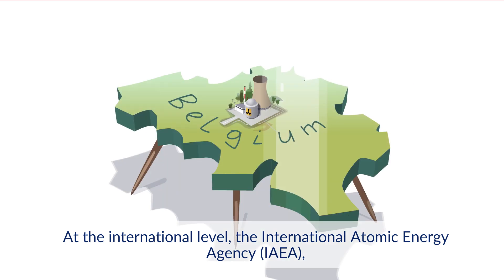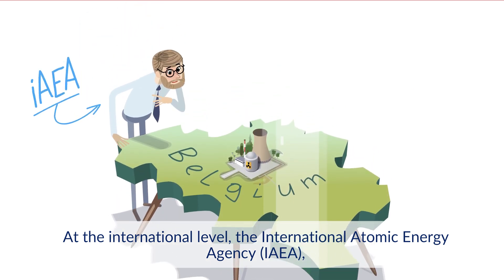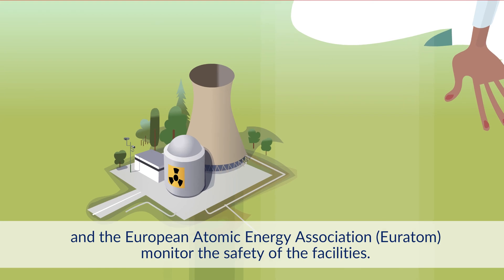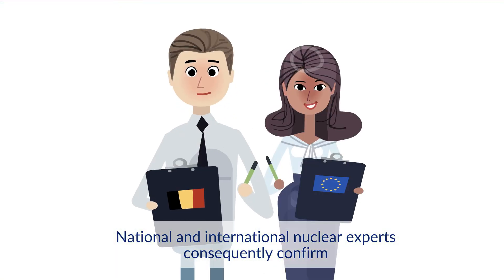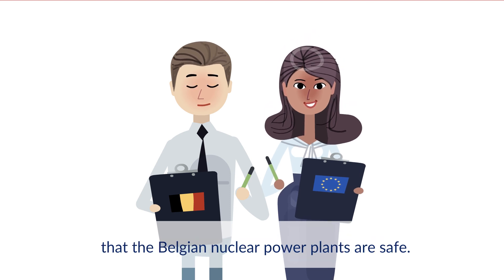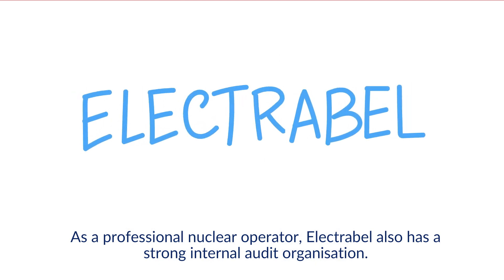At the international level, the International Atomic Energy Agency (IAEA), the World Association of Nuclear Operators (WANO), and the European Atomic Energy Association (EURATOM) monitor the safety of the installations. National and international nuclear experts consequently confirm that the Belgian nuclear power plants are safe.